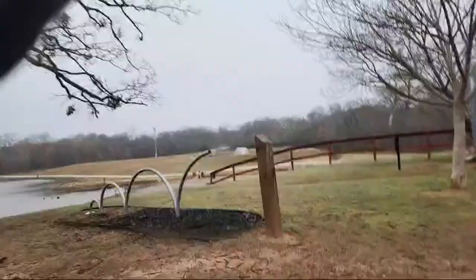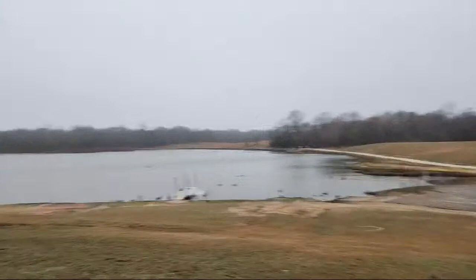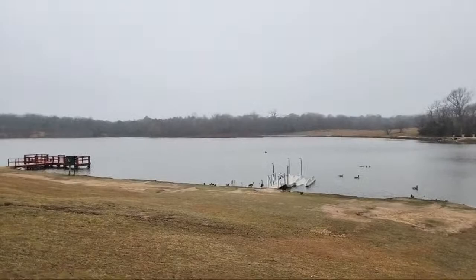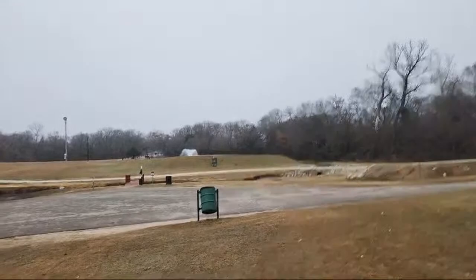Just kind of walk our way over. I put on some gloves because this is definitely cold. There's the lake portion, and that is not where they stock the trout. The trout are stocked in this little small pond over here. Let me just walk my way down there. I've already limited out, so I'm done fishing.